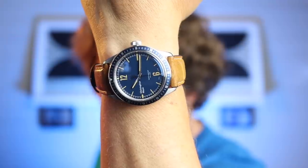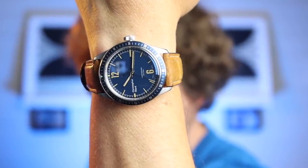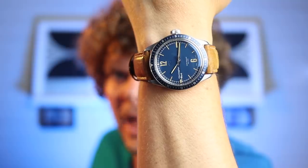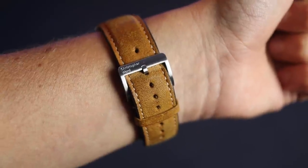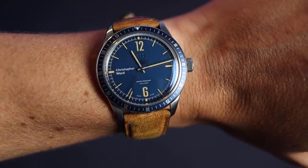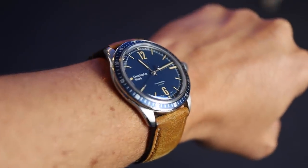Swiss-made loveliness — today I have my Christopher Ward C65 Vintage Diver manual wind. It is an absolute beauty: very thin case due to it being a manual wind, lovely box sapphire crystal, and a really big crown at three o'clock. What a beautiful vintage-inspired watch — a stunner.